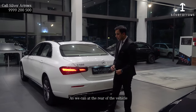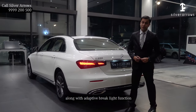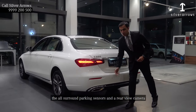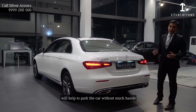At the rear of the vehicle, the all-new tail lamps will be coming as standard along with an adaptive brake light function, which will help alert oncoming traffic during emergency braking. The all-surround parking sensors and a rear-view camera will help to park the car without much hassle.